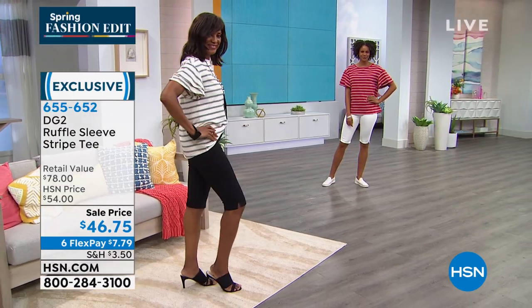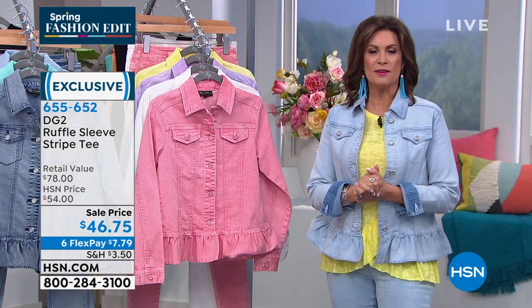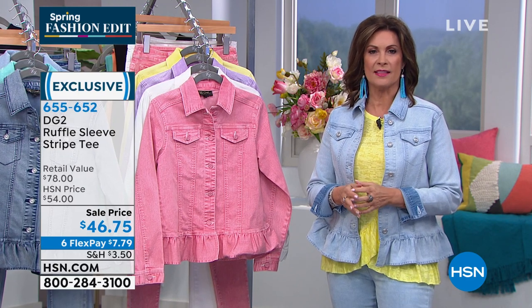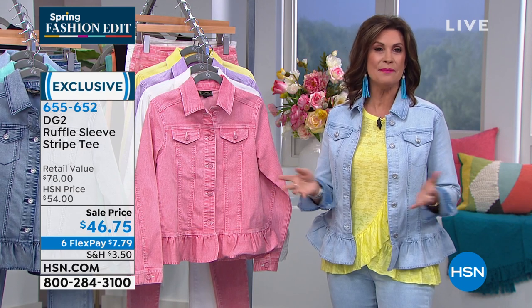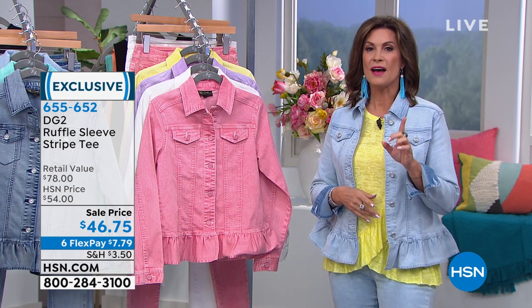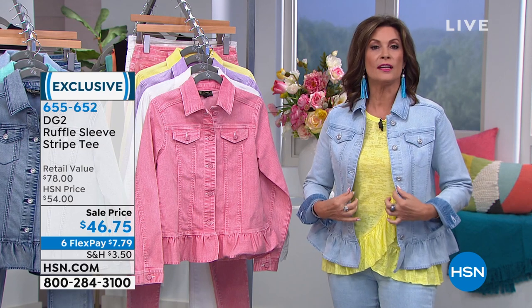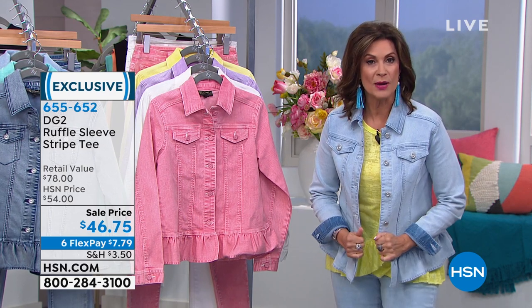Sale price today is $46.75. We are starting our second hour of DG2, celebrating the lady who has reinvented the jean with close to 16 million jeans sold right here at HSN. What she brought us today you have only seen one time before — never as a Today's Special. You're going to love how feminine it is, how flattering it is, and how much camouflage you get.